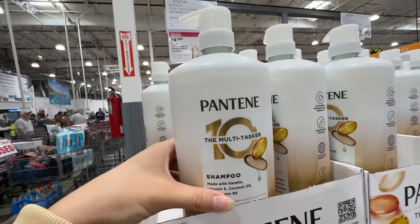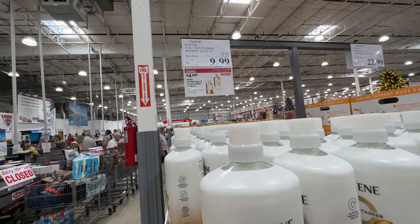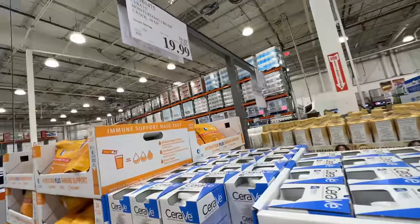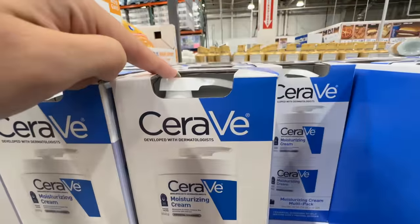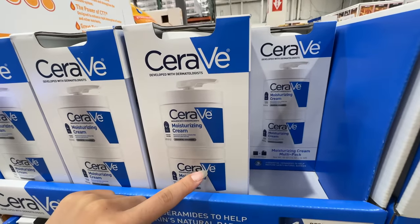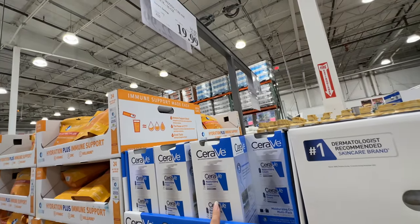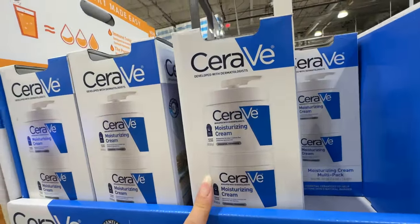Pantene is on sale — $9.99, $4 off for shampoo and conditioner. I love Pantene for both. The CeraVe Moisturizing Cream is on sale — $5 off, right now $20 for two. It comes with one pump — after you use the first one, don't throw it away, put it on the second one. I've used it. The only thing is this cream is super rich, so if you don't like super rich cream it's not for you, but if you have super dry skin for this season, love it — $20, $5 off.